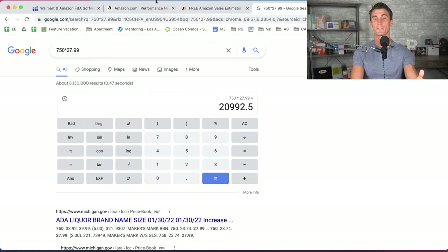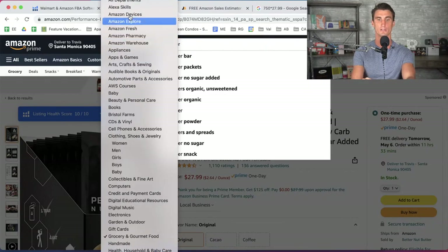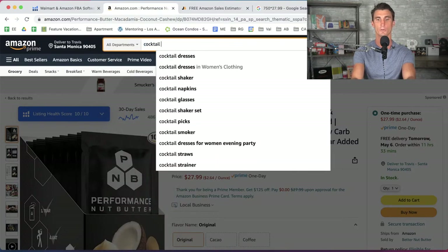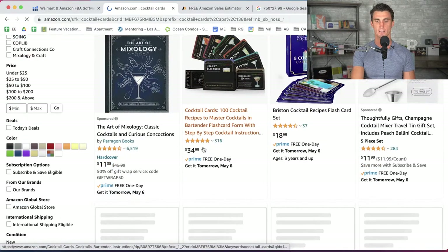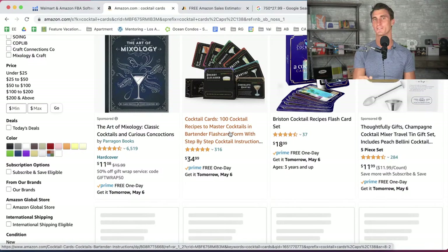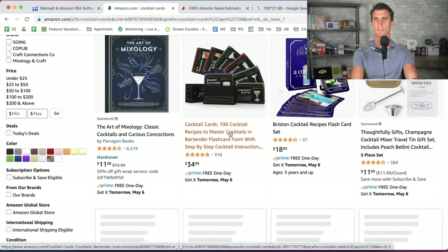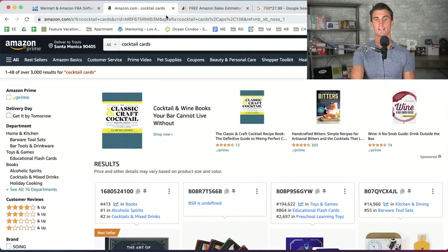So you can see this one product is making $21,000 per month — a product I created four or five years ago. One of my students' products, cocktail cards, has 316 five-star reviews and he's doing $10,000 to $15,000 a month. The point is: you can find out how much any product on Amazon is selling and making.